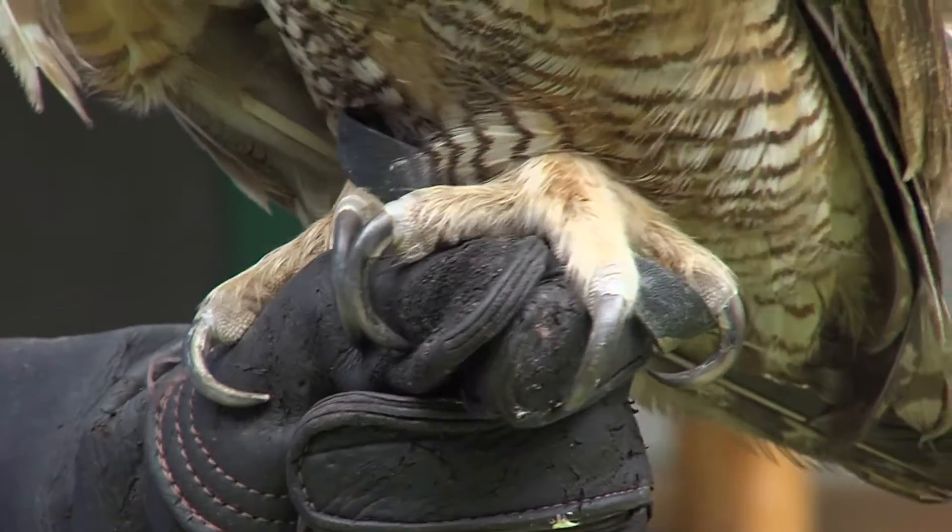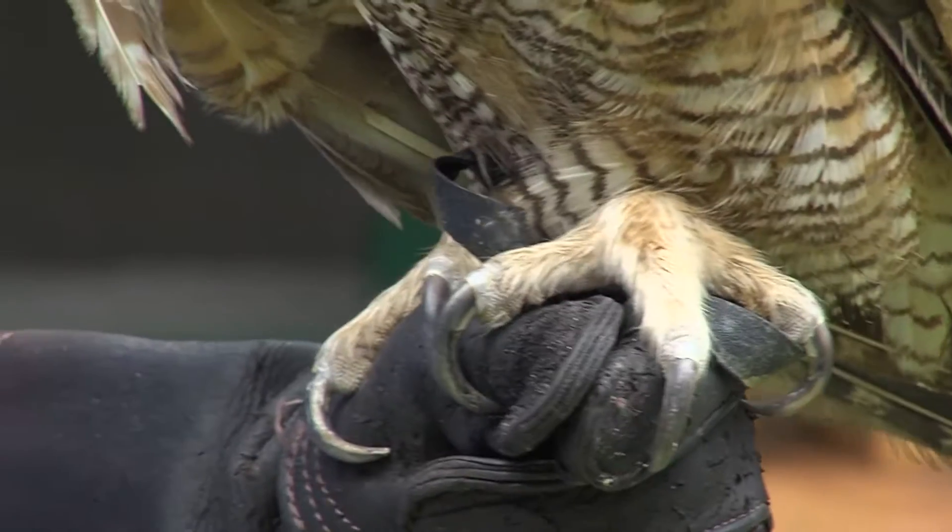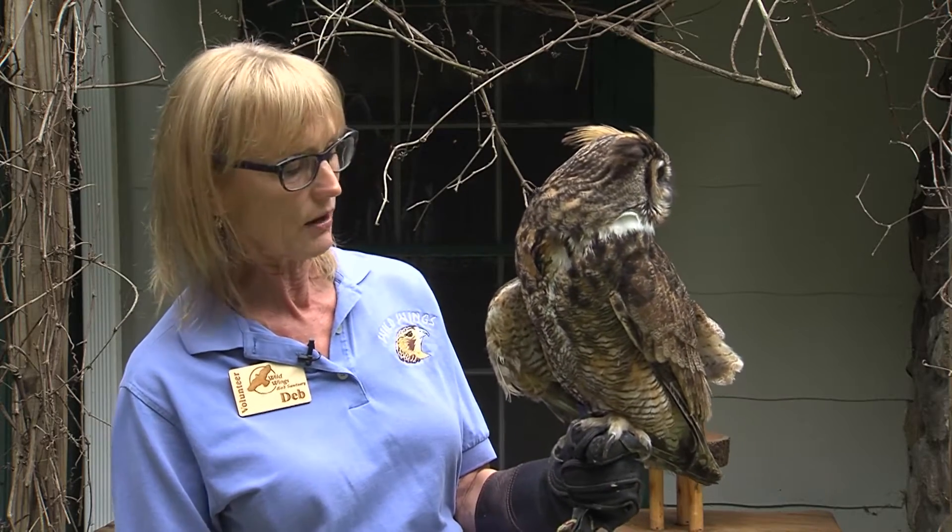If you notice his feet, he's got very large and extremely powerful feet. He can swoop and grab a large rabbit instantly and have no problem at all taking off with it.